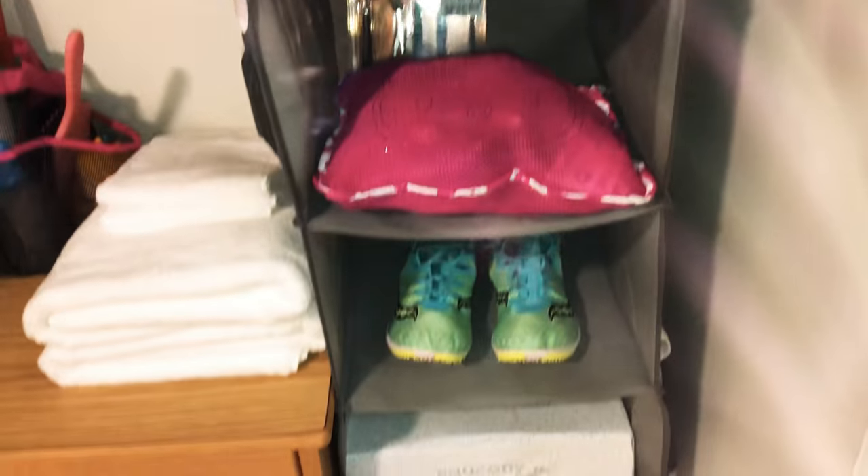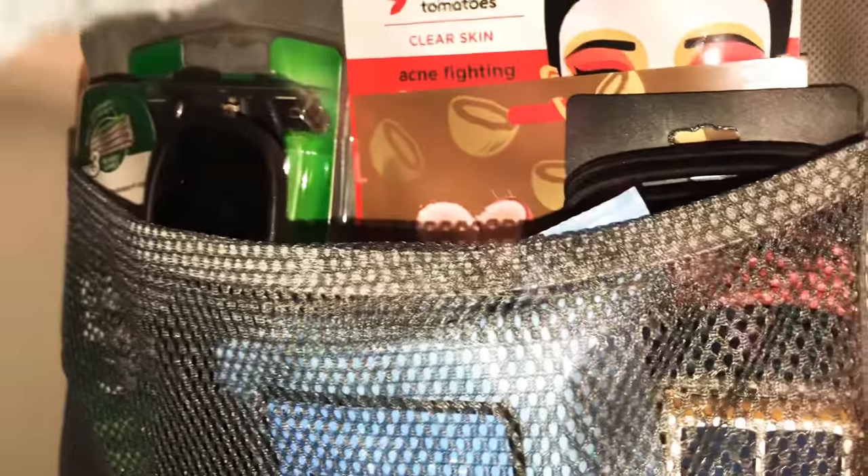This is my shower caddy. I have my shampoo, my face wash, deodorant, hairbrush, toothbrush, toothpaste — all of that. Over here I got this on Amazon, I love it. These are my towels — two towels, one for my body and one for my hair — and washcloths. Here's some face masks Alan gave me, makeup remover wipes, lip chapstick, and sunglasses.